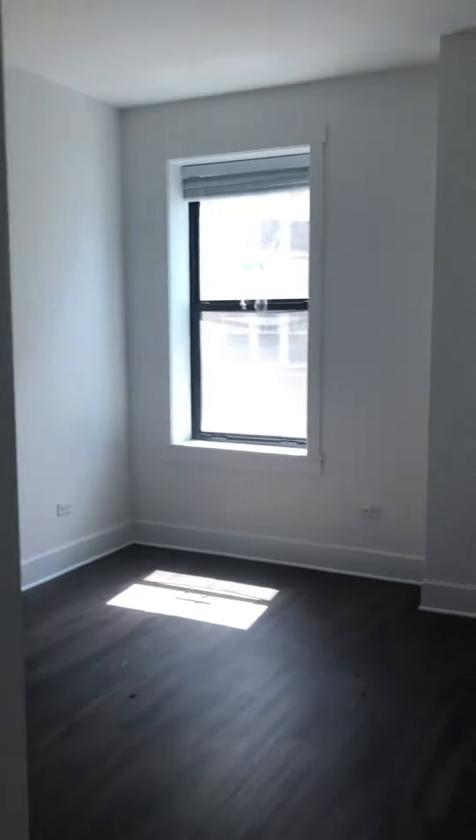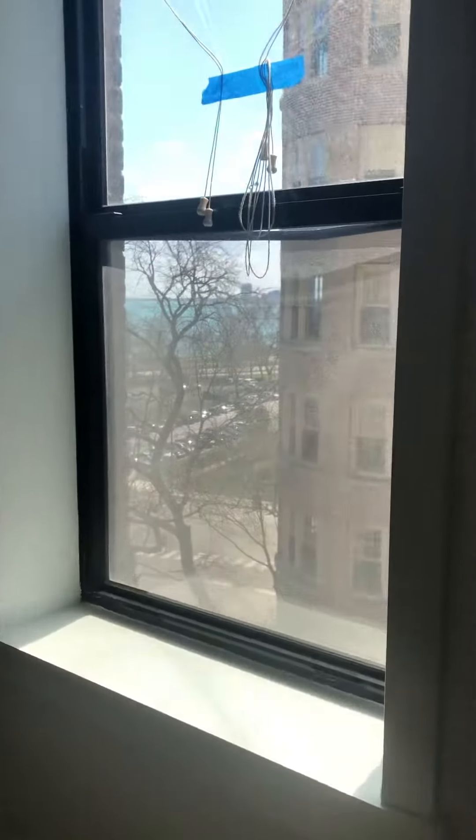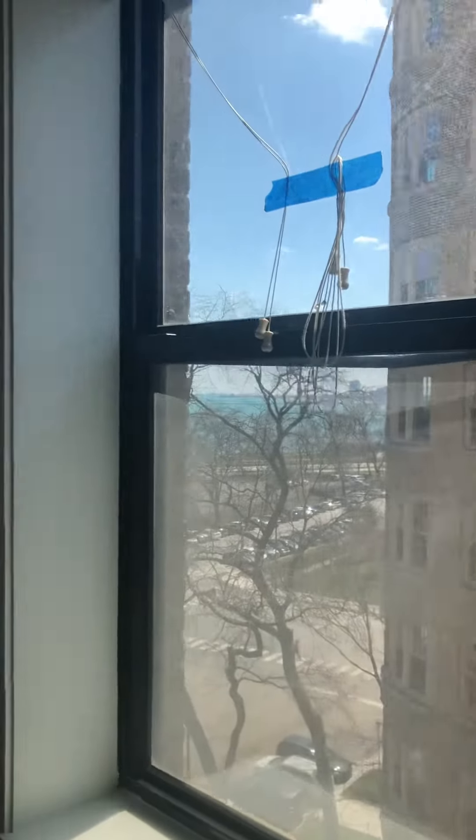Coat closet. The bedroom — we've got still a little lake view here from the bedroom.